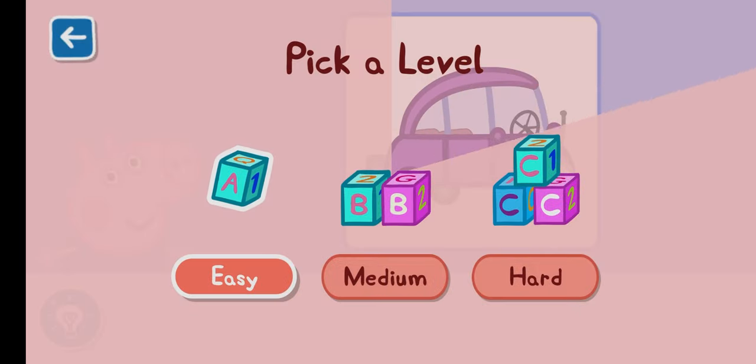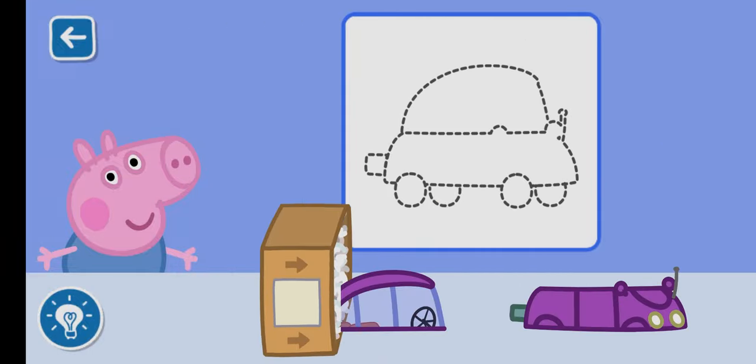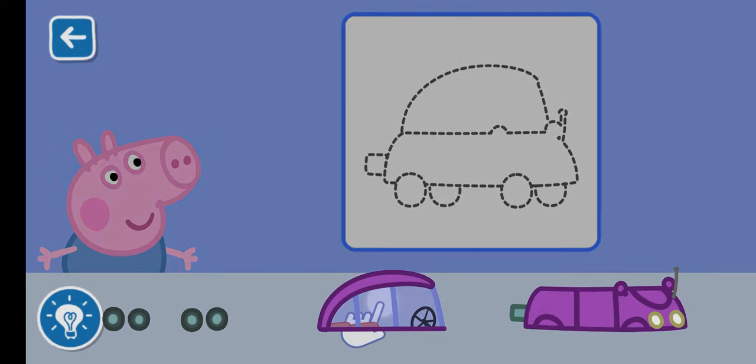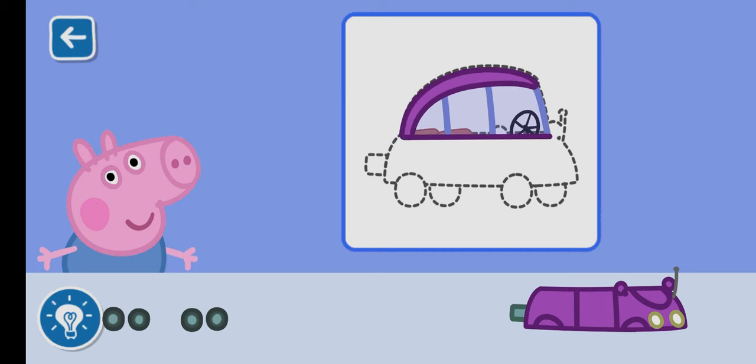Pick a level for this activity. Let's place the first piece together. That is a great start. Let's keep going.